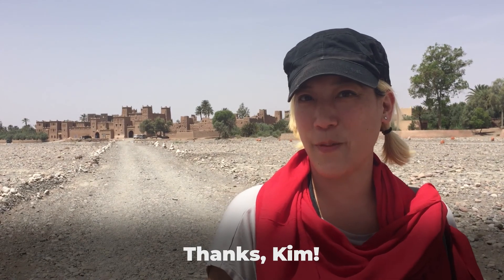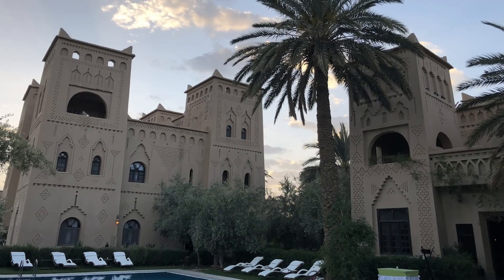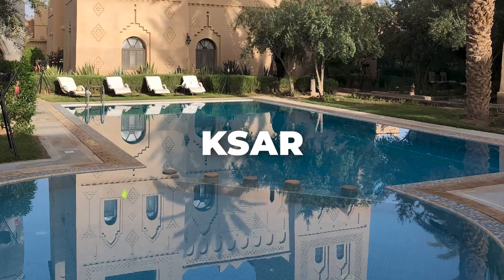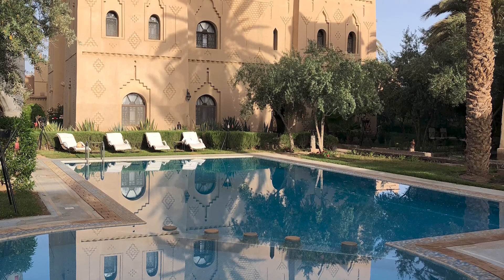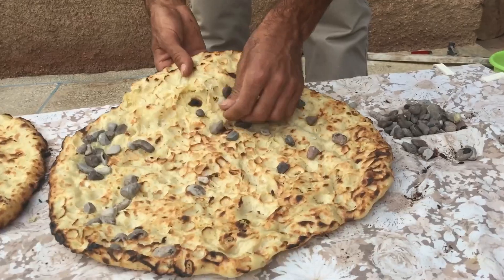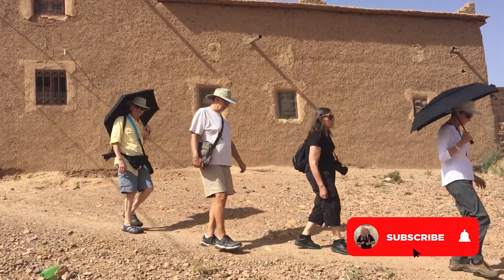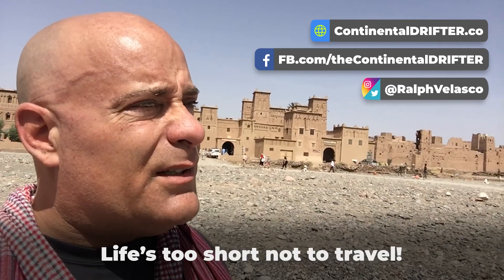Our group has also taken wonderful morning walks in the area around Ksar El Kababa, another absolutely gorgeous hotel we've stayed at over the years. I hope you enjoyed this video — if you did, give it a big thumbs up, enter a comment below, and remember: life's too short not to travel.